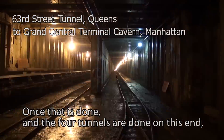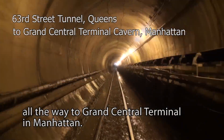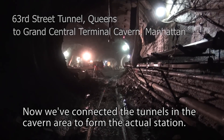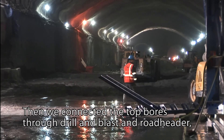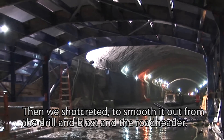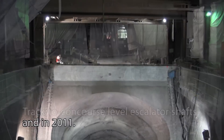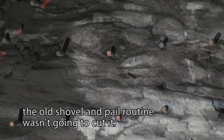Once that is done and the four tunnels are complete on this end, you will have a clear shot from daylight in Sunnyside Yard all the way to Grand Central Terminal in Manhattan. We've currently completed all of the tunnel boring on the Manhattan side. We've connected the tunnels in the cavern area to form the actual station, connected the top bores through drill and blast and road header to form the final arch profile, then shotcreted it to smooth it out. We've placed the waterproofing, which goes on in several layers. Track-to-concourse-level escalator shafts were excavated in 2010 and 2011.